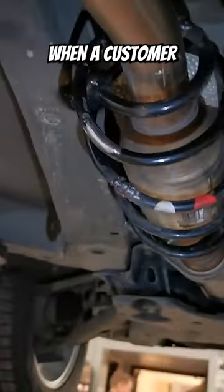You can always tell when a customer has had a catalytic converter stolen, and this one is honestly brilliant. A plus, dude.